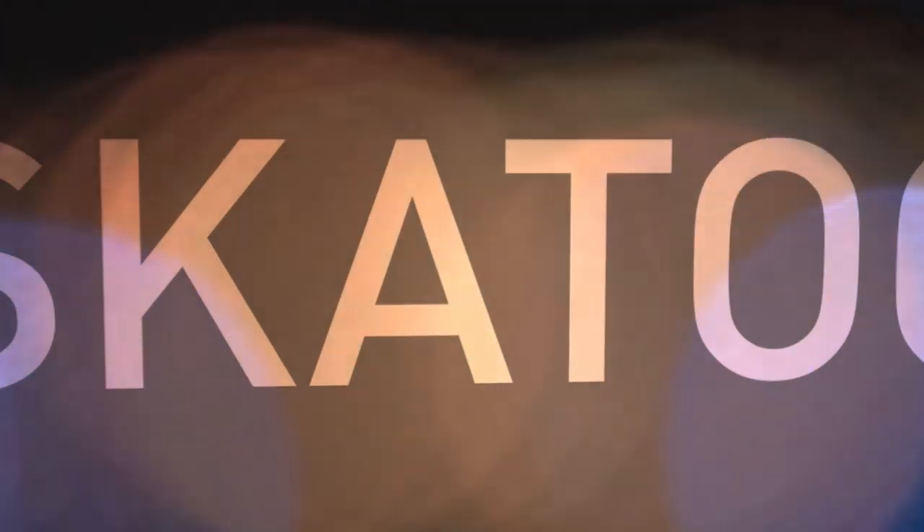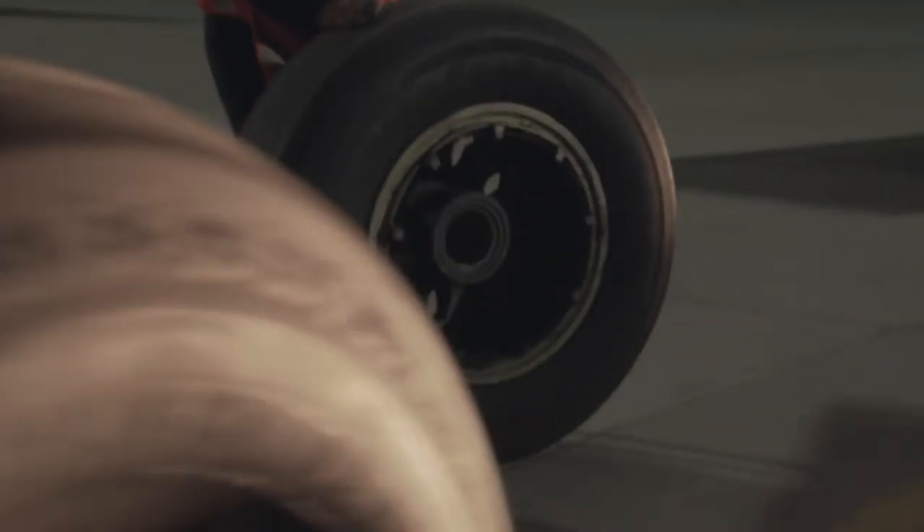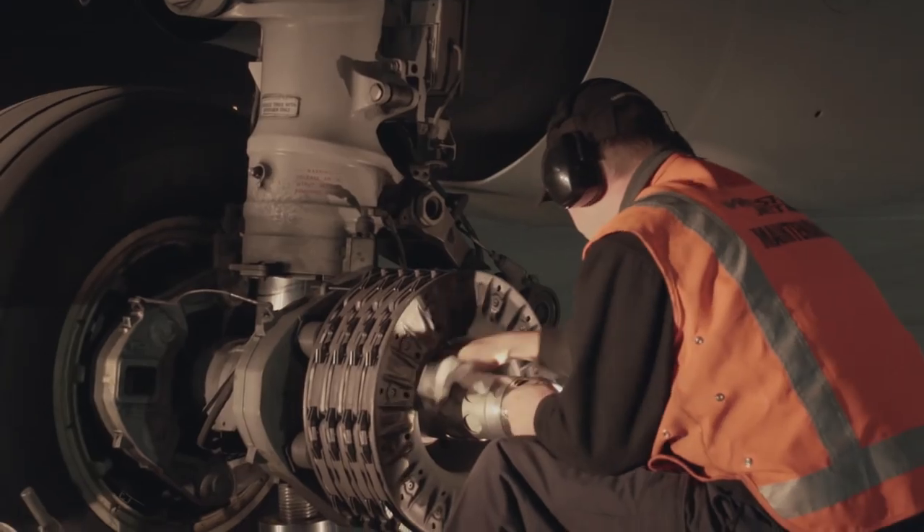Of course, it's tech ops' job to keep the airplanes flying, so line maintenance engineers work around the other teams loading and servicing the airplane to fix these defects before the next flight.